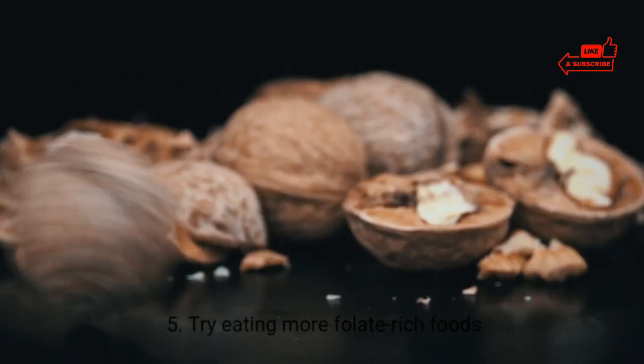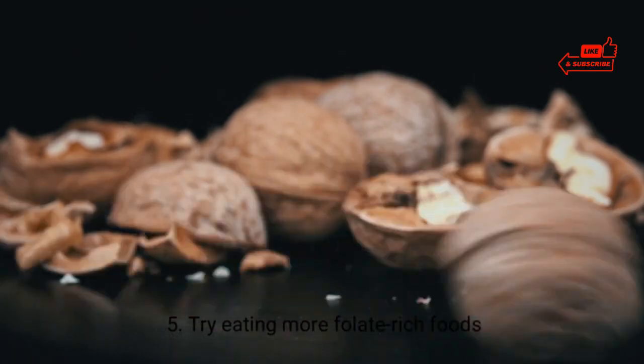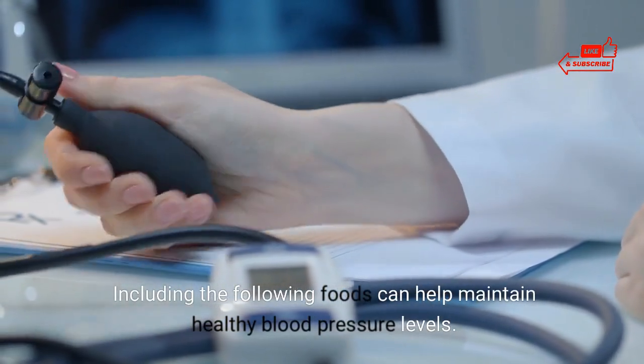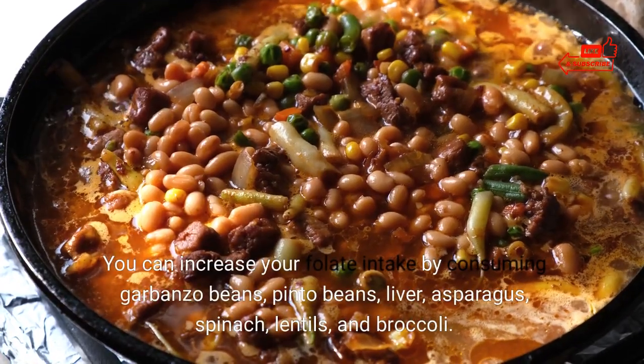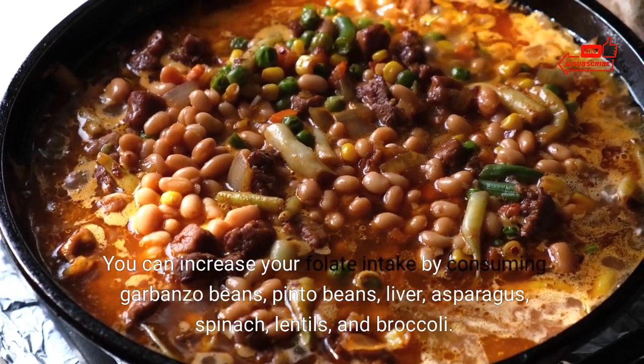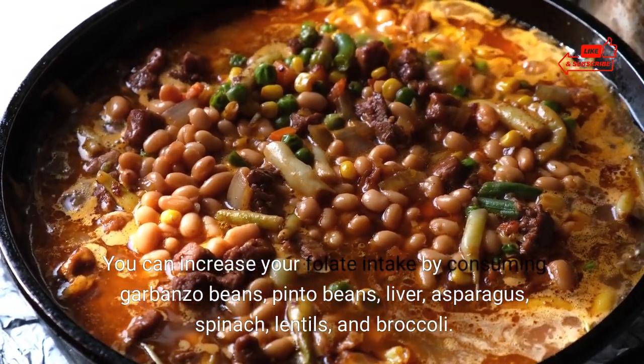5. Try eating more folate-rich foods. Including the following foods can help maintain healthy blood pressure levels. You can increase your folate intake by consuming garbanzo beans, pinto beans, liver, asparagus, spinach, lentils, and broccoli.